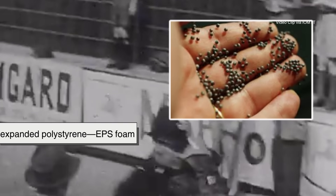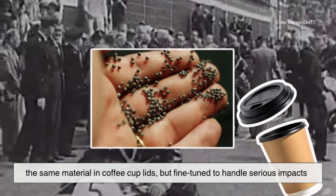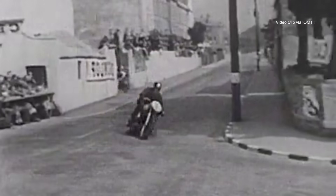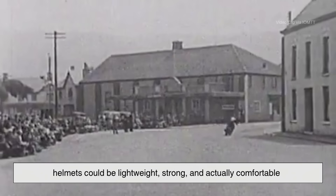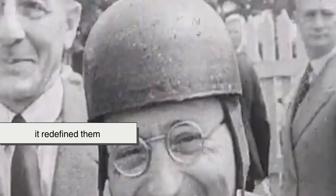By the 1950s, material science joined the fight. Engineers discovered expanded polystyrene — EPS foam — the same material in coffee cup lids, but fine-tuned to handle serious impacts. Suddenly helmets could be lightweight, strong, and actually comfortable. This discovery didn't just improve helmets; it redefined them.